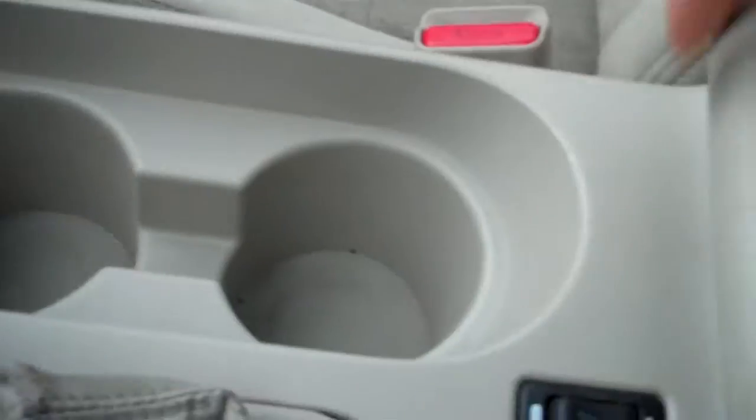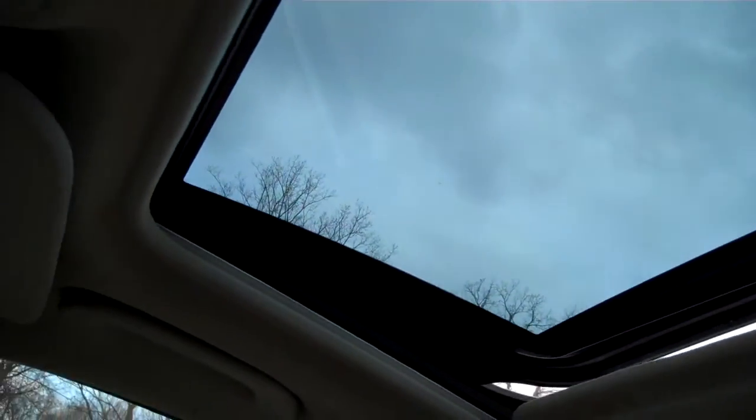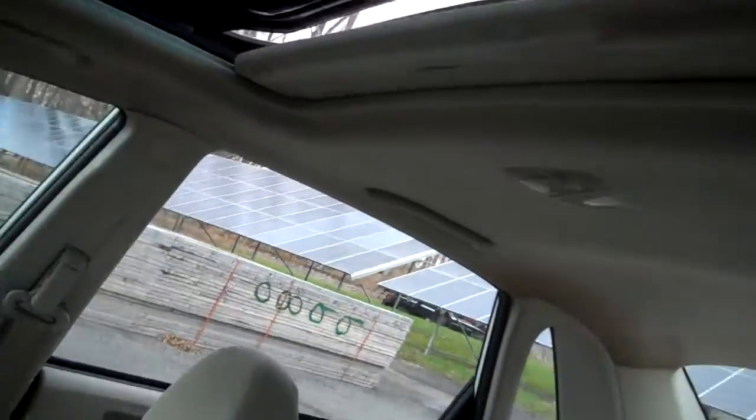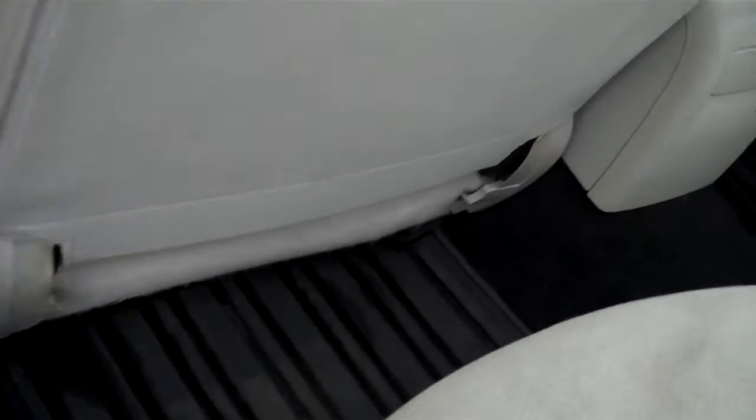Cup holders and storage compartment. The sunroof tilts up and fully retracts. Plenty of airbags for safety — front airbags, side airbags, rear airbags — at least 10 total. That's great.